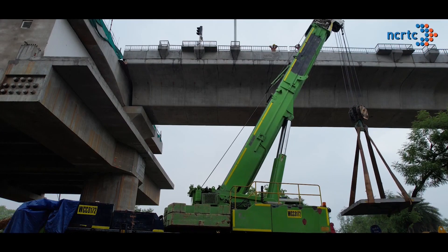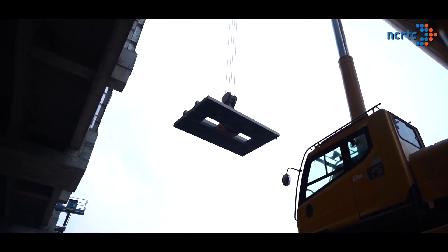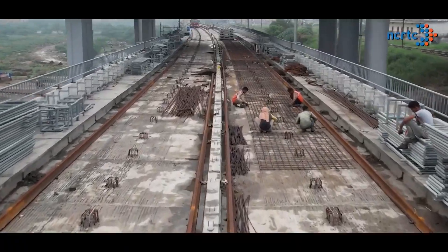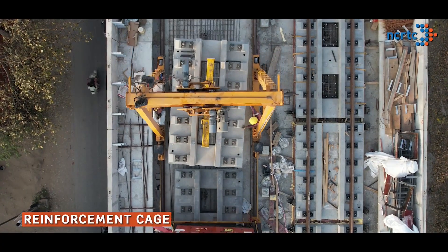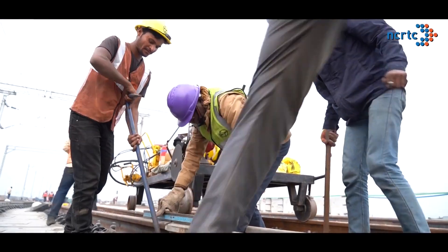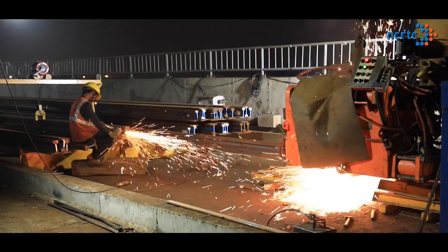At the site, these slabs are lifted up to a Multi-Service Vehicle (MSV) on the viaduct through a crane. For installation of track slabs on the viaduct, reinforcement cages are first placed on the viaduct, and track slabs are then placed over the reinforcement cage. Accurate positioning and alignment of slabs is ensured, followed by placement of welded panels of rail on the track slabs. HH rails are being used, welded up to 500-metre panels.